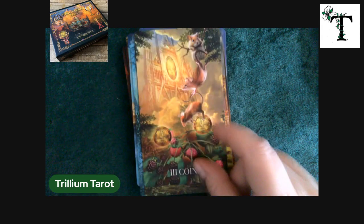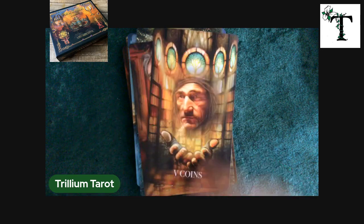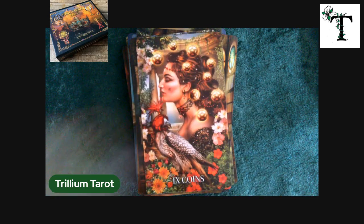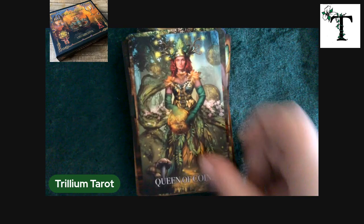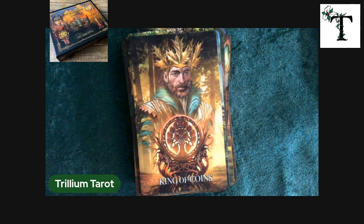By the way, I know I talked about the thickness of the card stock. Ciro Marchetti's decks, at least the special editions, do tend to feel slightly oversized anyway. I'm not sure if it's the actual dimensions of width and height, but when you have the cards stacked, they are thicker than some of the more mass-produced decks that you might find out there. So these cards will definitely stand up to use.